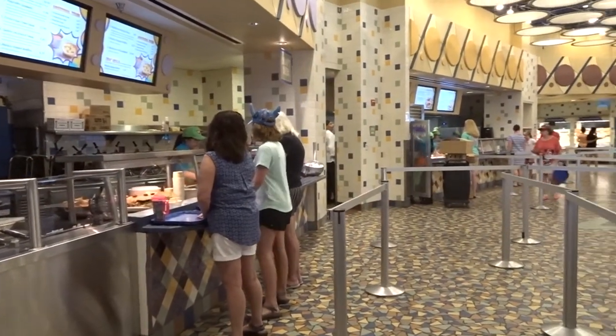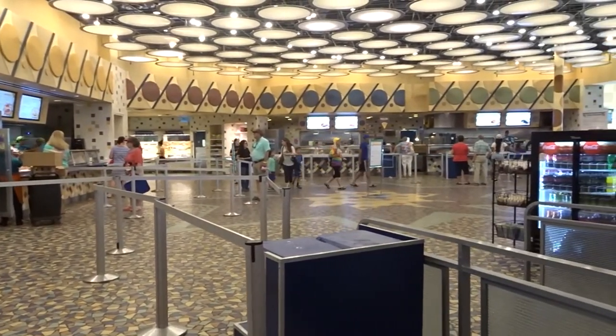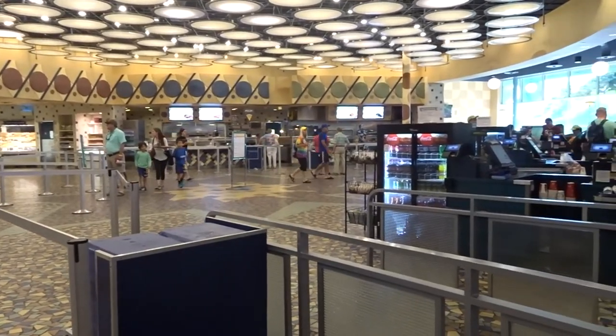You'll also pick up and use your souvenir refillable mugs for coffee, tea, or soda here. You can even satisfy that Dole Whip craving at Everything Pop.